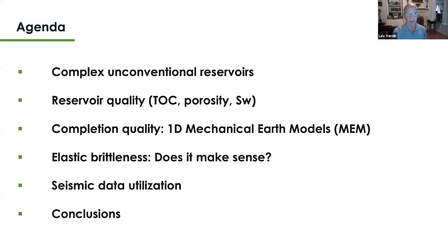The agenda covers complex unconventional reservoirs. We'll discuss reservoir quality, which includes total organic carbon (TOC), porosity, and water saturation considerations. Then we'll cover completion quality (CQ) versus reservoir quality (RQ), including building 1D mechanical earth models that can be extended into 3D with good seismic. We'll briefly touch on elastic brittleness — a controversial subject — then seismic data utilization, and finally draw conclusions.